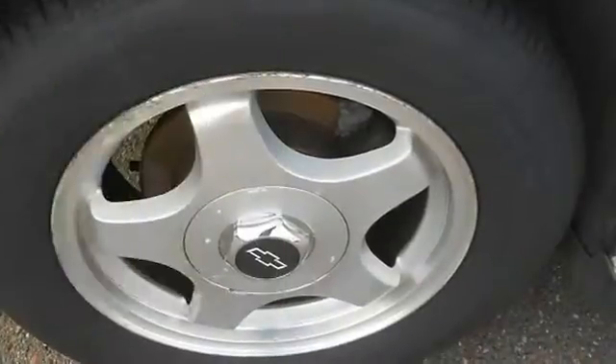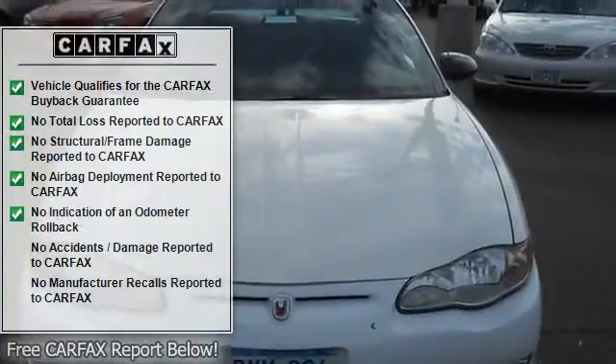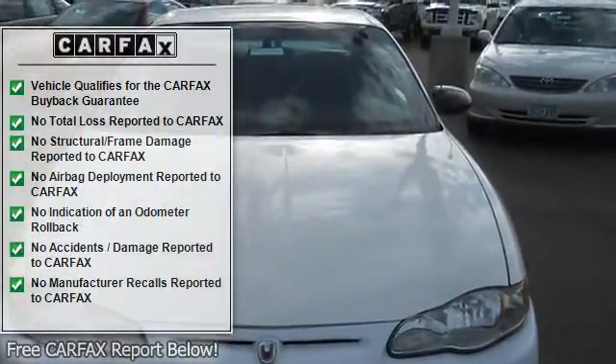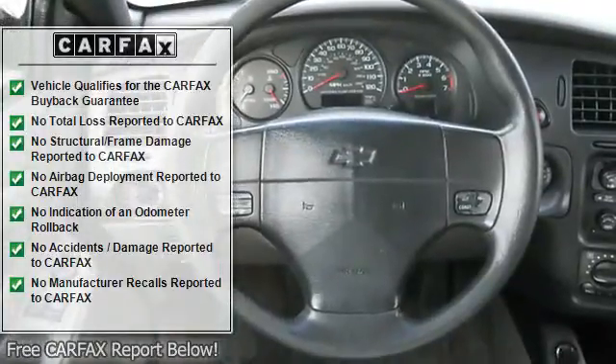Rear defroster, remote trunk lid, console, carpeting, day-night lever, front bucket seats, reclining seats, cloth upholstery, inside hood release, fold-down rear seat, map lights.